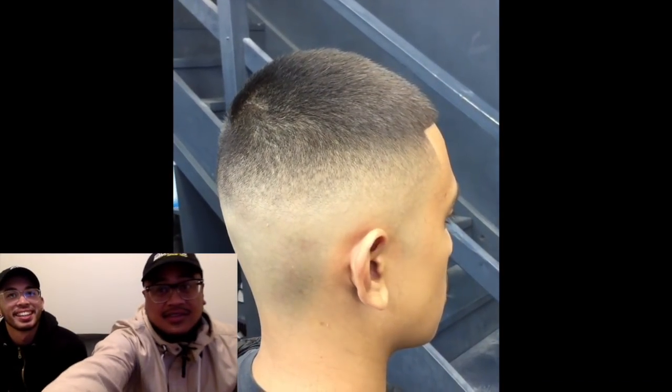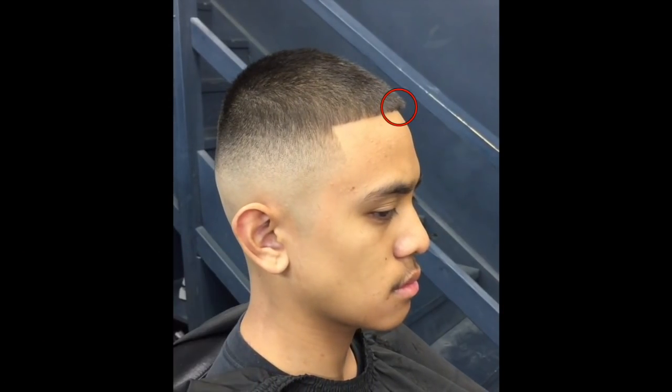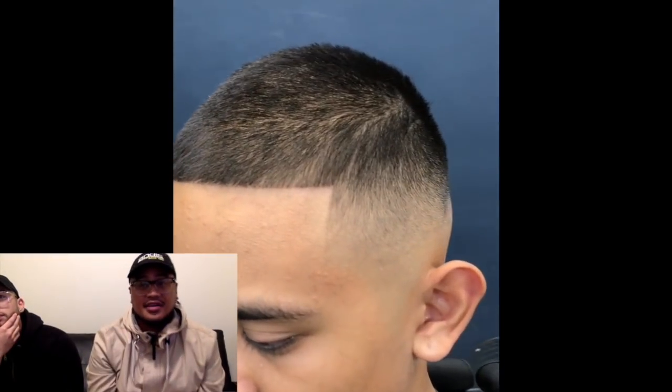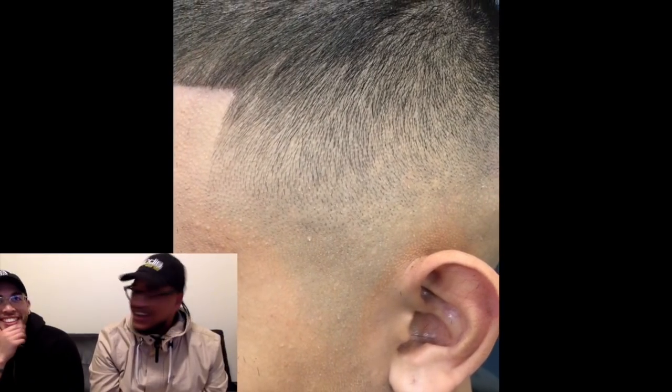Looking at it right here, this front area is darker — if he had more time, I know Ranjo would have found that and cleaned that part up and shaped it out a lot more. I'm going to let this replay while you guys watch this haircut. It's a beautiful haircut. He did a great job.